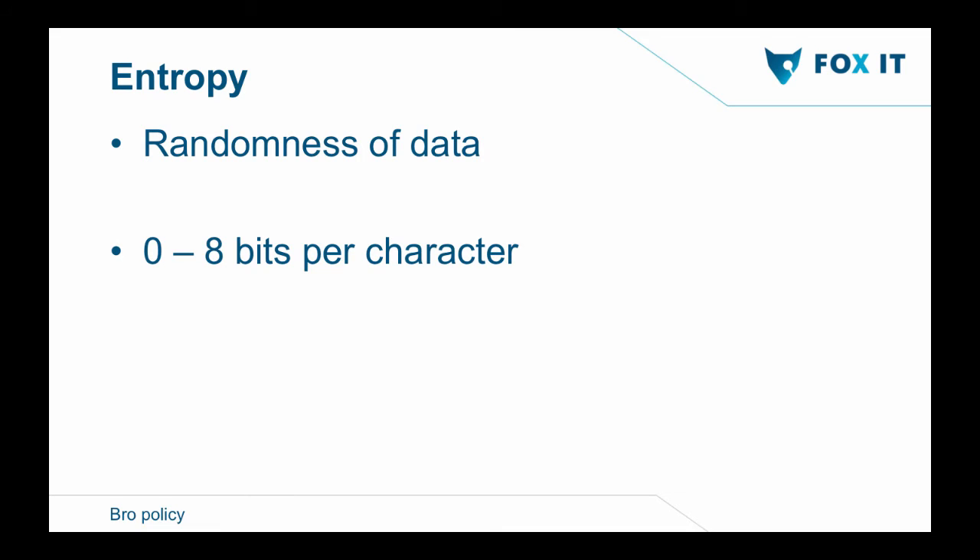So I started with entropy. Entropy is the randomness of data. Bro already has a function to calculate entropy. Entropy ranges from zero to eight bits per character, and can indicate whether data is randomized — a higher value means it's more randomized. The reason I'm using entropy is that encryption randomizes data, writing certain bytes per block. Once a file has been encrypted, it has a larger amount of bytes per character, meaning an encrypted file has a high entropy value.